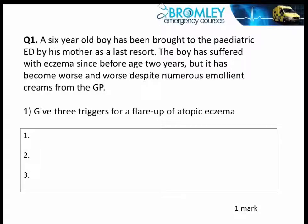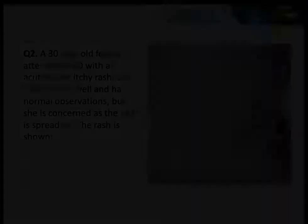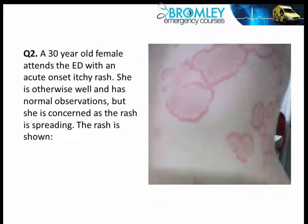Question 1: a six-year-old boy has been brought to the paediatric emergency department. Question 2: a 30-year-old female attends the emergency department.